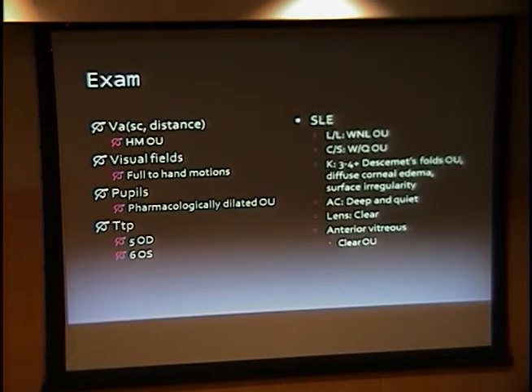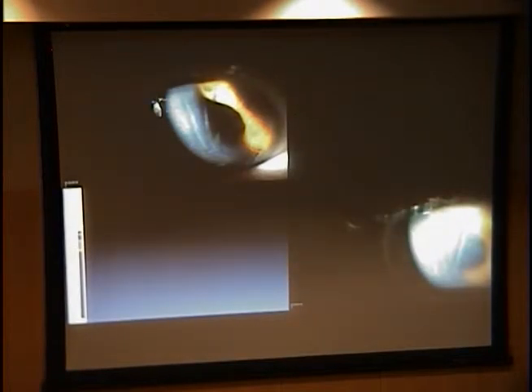The rest of her exam showed that her vision was pretty significantly affected — she was hand motions in both eyes and not correctable to any better. While her visual fields were full, we really couldn't do anything as far as refracting her any better. Her pressure was slightly low, though I think some of that may be artifact, and we were only able to get a tonopen pressure. Her slit lamp exam was significant for corneal edema with three to four plus Descemet's folds in both eyes, with a little surface irregularity but no fluorescein staining.